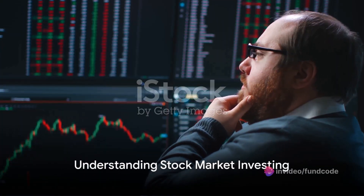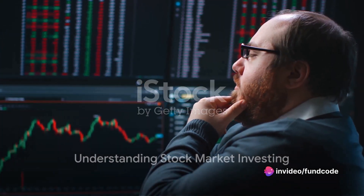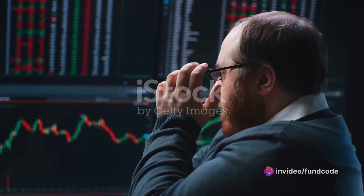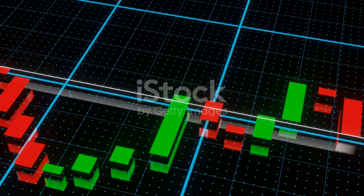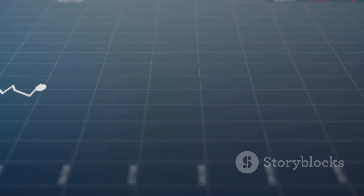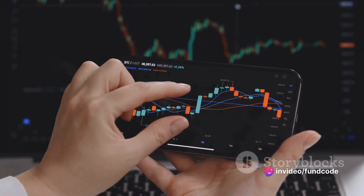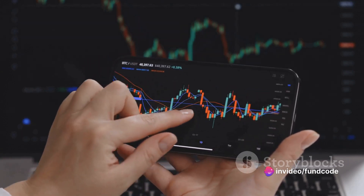Have you ever wondered why some people seem to have a knack for investing in the stock market, while others struggle to see any returns? The answer lies in understanding the nuances of the market and each individual stock. Today, we'll be examining the key factors that savvy investors consider when choosing which stocks to buy.